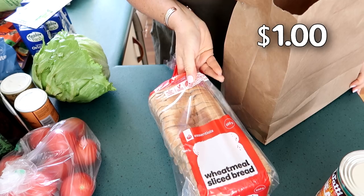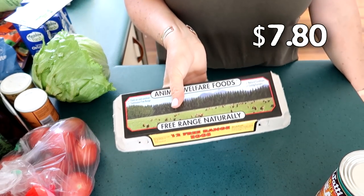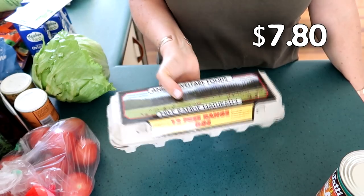I got a loaf of wholemeal bread and a carton of free-range eggs. Normally I buy eggs off a friend, but I haven't seen her and don't know when I'll see her again, so I just bought some.